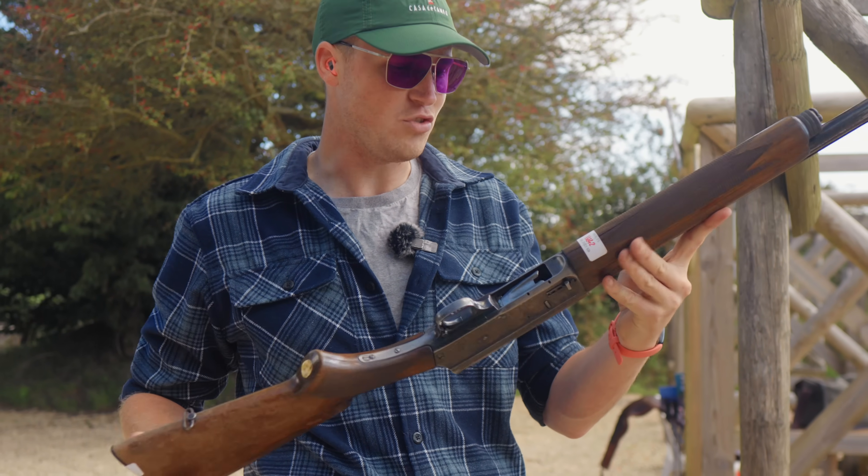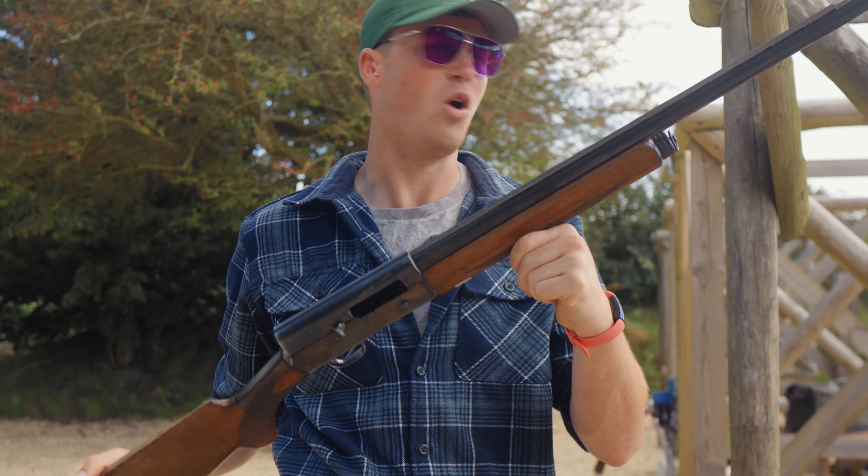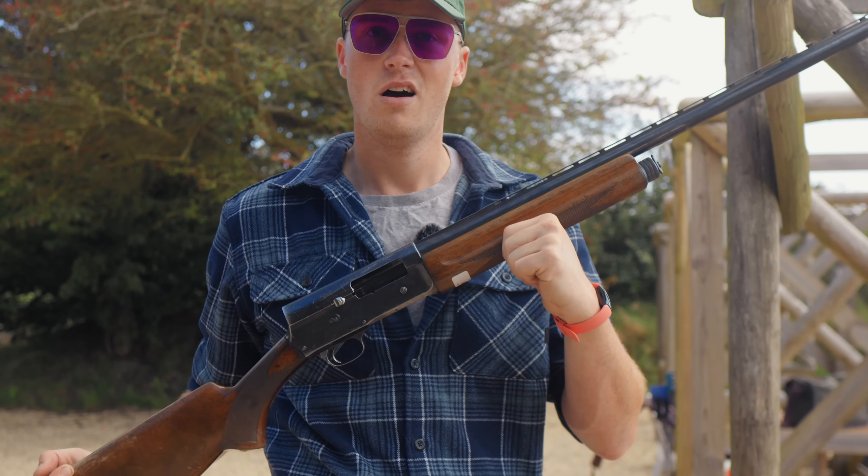Before we get into the history, the design, and whether this is actually a good gun or whether it's just got a weird cult following, let's see if it works.